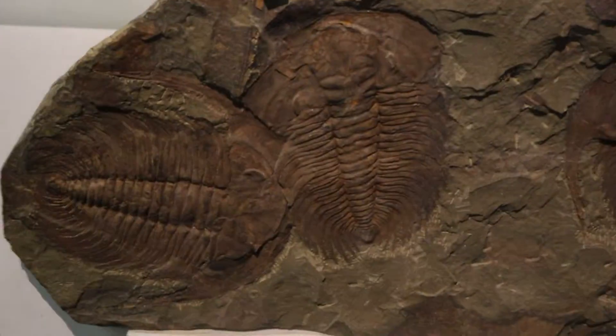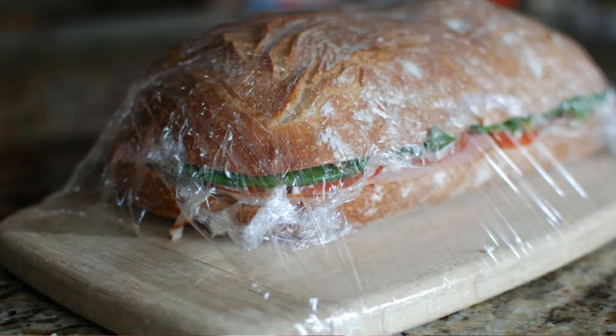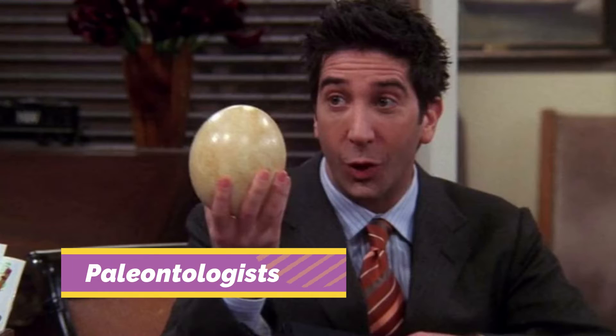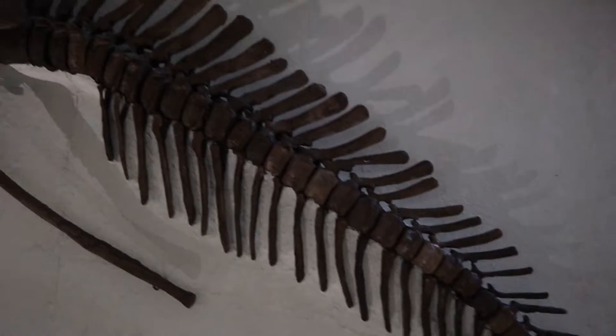Fossils are the preserved remains of living animals or plants. To preserve something is to keep it the way it was before — it's like when we wrap a sandwich in cling film to stop it from rotting away. Paleontologists, people who study these fossils, are actually able to tell us that they belong to dinosaurs.